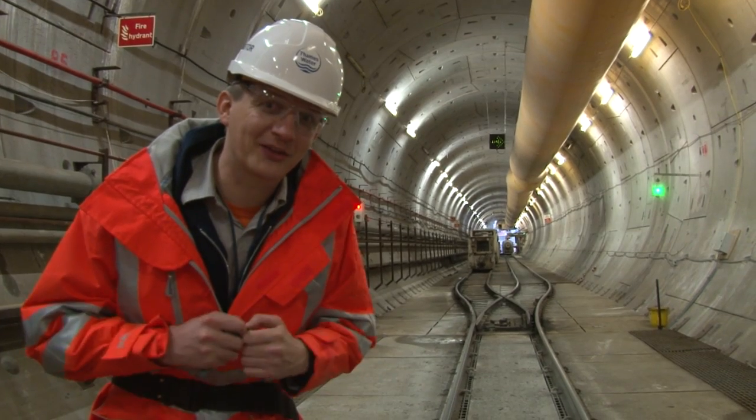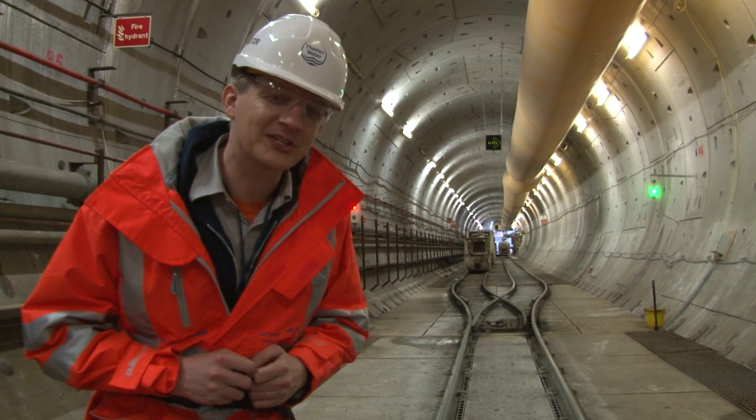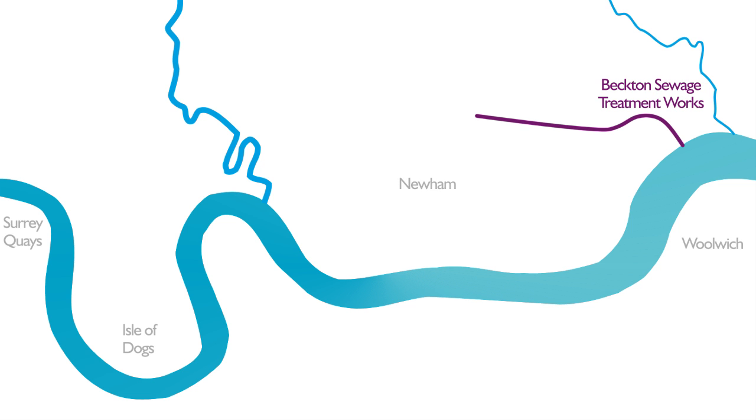I'm 75 metres underground in London's deepest tunnel. Yes, there are rails, but this is not a railway. So where am I? I'm in Beckton in East London in the brand new Lee Tunnel, a 6.9 kilometre sewer that runs between the treatment works here and Abbey Mills pumping station.